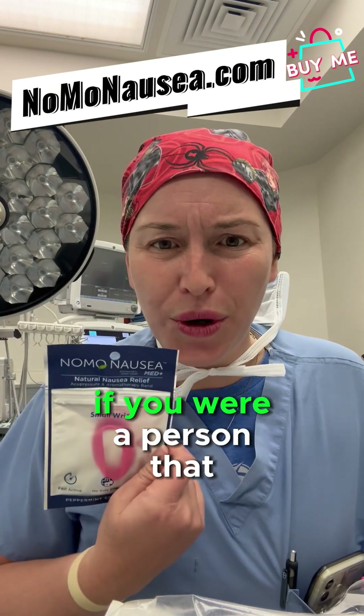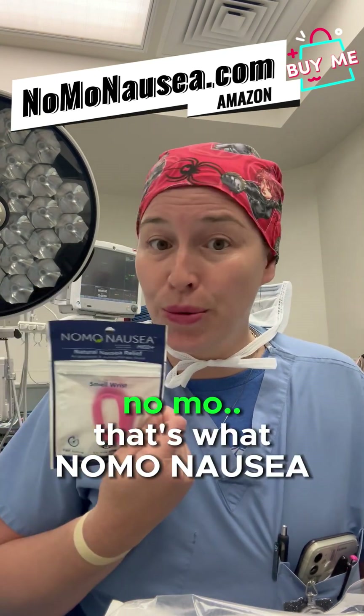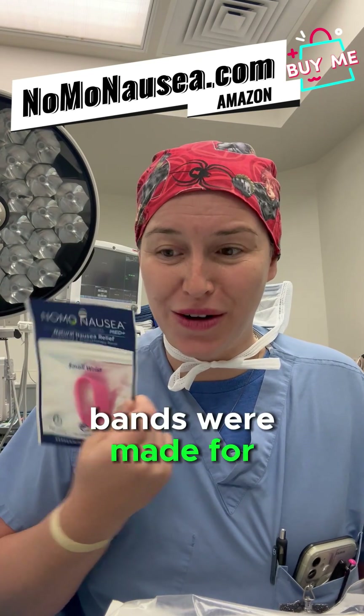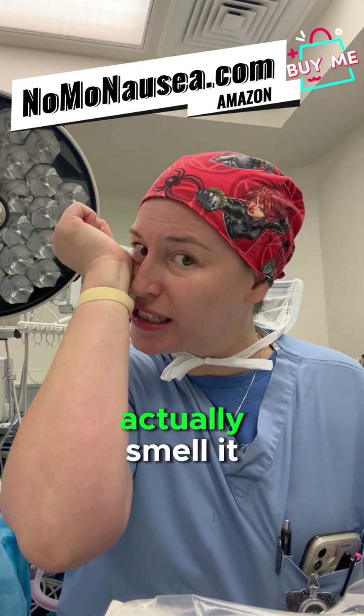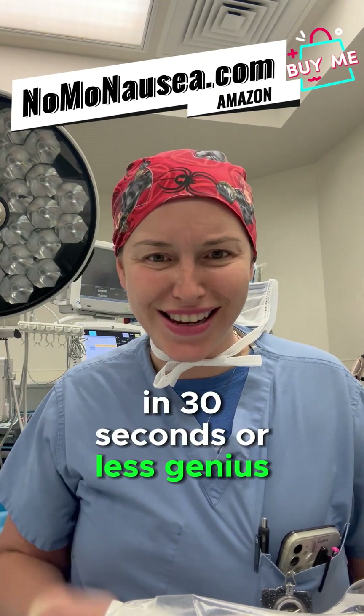I forgot to mention — if you were a person that started puking during your labor and delivery, no more. That's what nausea bands were made for. It's a natural way — you actually smell it, and that stops 80% of people from vomiting in 30 seconds or less. Genius.